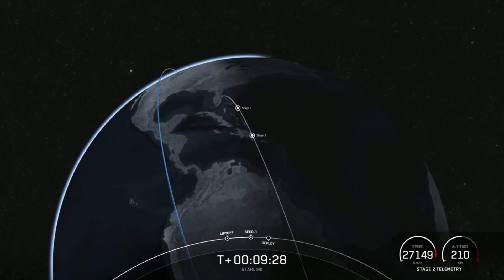We also heard a nominal orbital insertion for stage two. With that callout, next step is loss of signal.